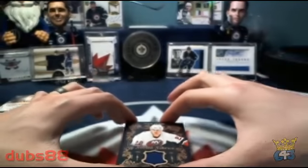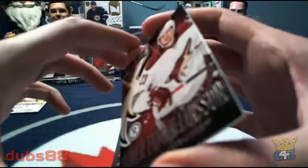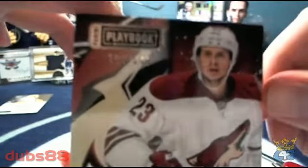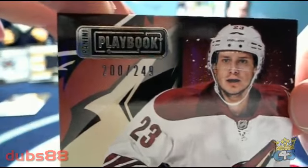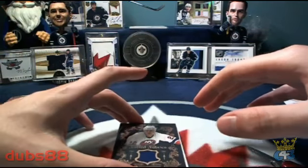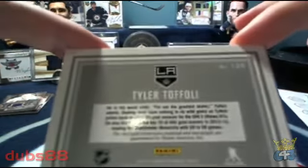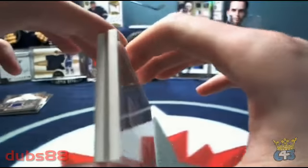Next up, for the Phoenix Coyotes, a base card of Oliver Ekman-Larsson. That one's heading to all four kinds and is number 200 out of 249. And our last hit, going to all four kinds and the LA Kings, we've got a Tyler Toffoli booklet.